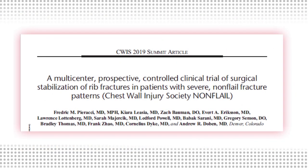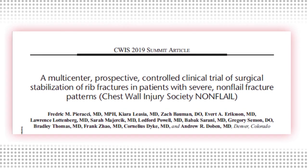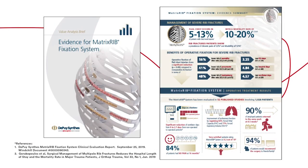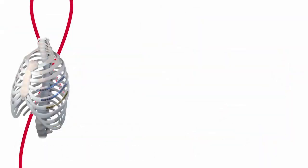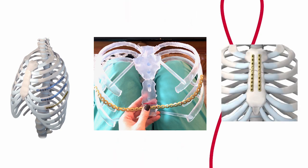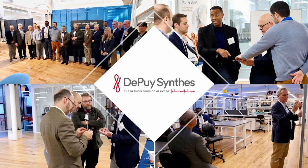Along with education, DePuy Synthes supports the clinical research of chest wall injuries, supporting several studies including the recent CWIS non-flail study. As the most studied rib system on the market, there have been over 50 publications reporting on outcomes involving the use of the Matrix Rib system to date. DePuy Synthes continues to be an innovative leader in chest wall injuries, adding in 2017 plates for chest wall reconstruction, sternal fixation, and deformity repair. Working closely with surgeon leaders has always been a key to success at DePuy Synthes, now part of the J&J family of companies.